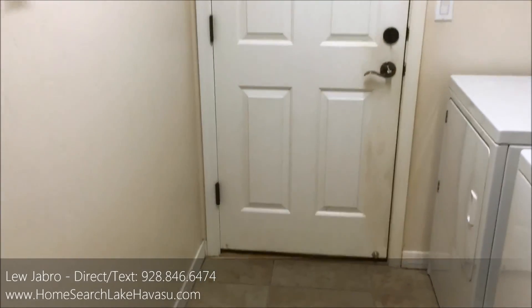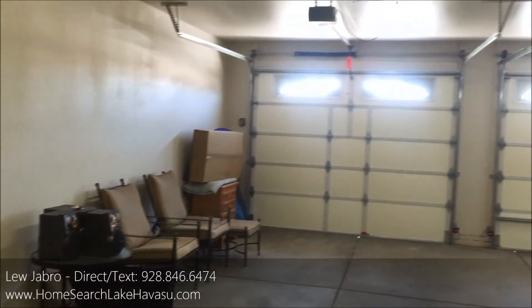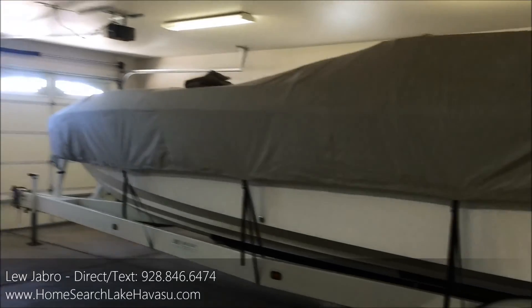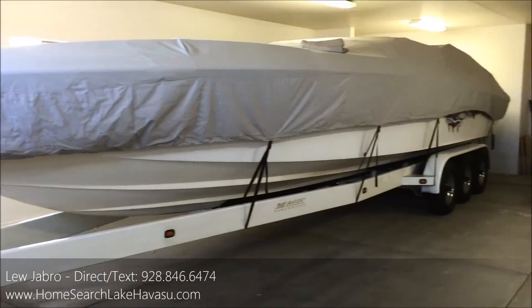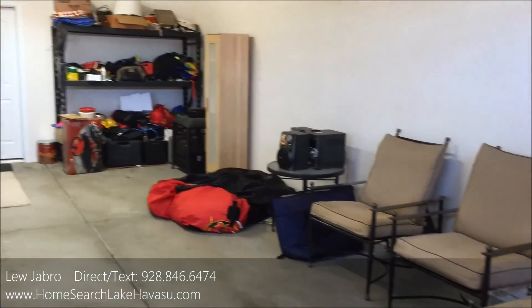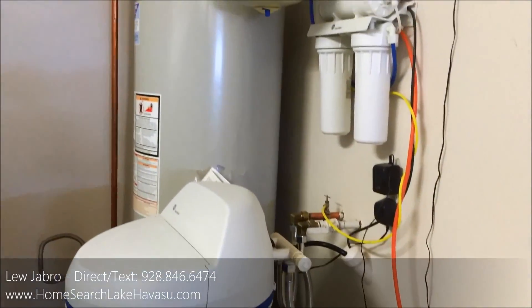And this would basically be your front door if you park in the garage. This is the 39 foot deep garage bay with eight foot doors — big enough for a pretty decent sized boat, as you can see. You've got a utility sink, soft water hookups, an RO system, and your water heater.